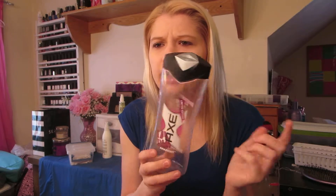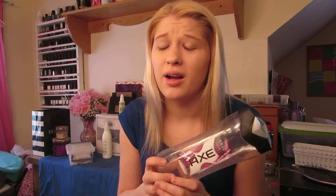This is the Axe Anarchy for Her body wash. This stuff smells so good — like, yum. If only the formula had worked out better, but it smells super good. I have not found this anywhere since around Christmas time. I really like the smell of the Axe for Her line.